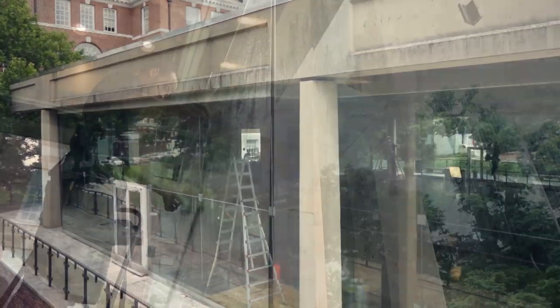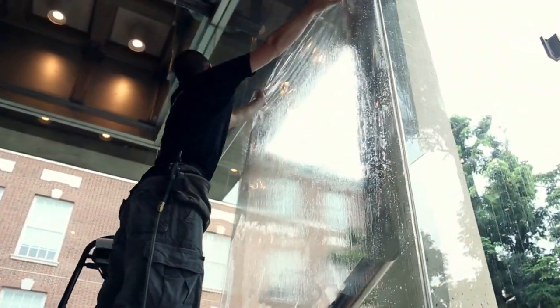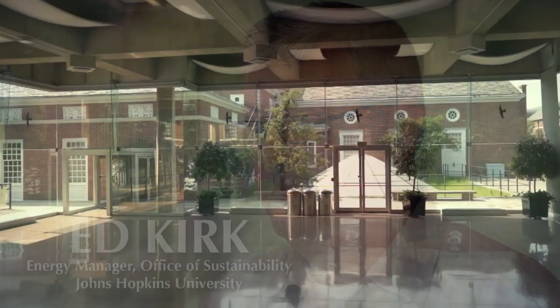This project started as a window treatment project — could we somehow save energy by putting window treatments on windows? The students often will have a personal experience and say, 'I think there's got to be a better way,' and then they develop that thought into a project or into a research proposal.